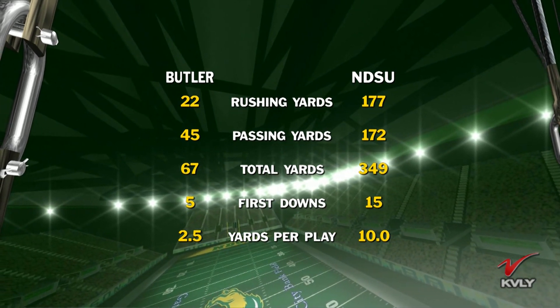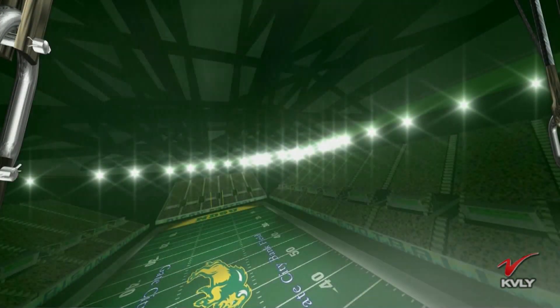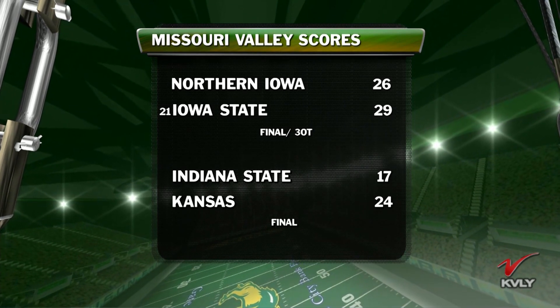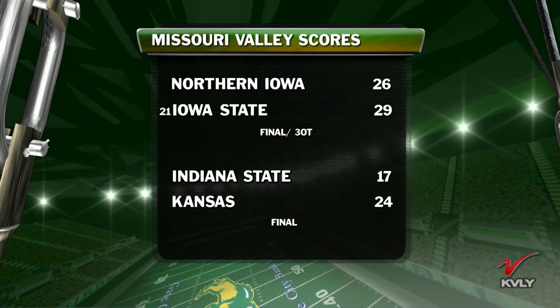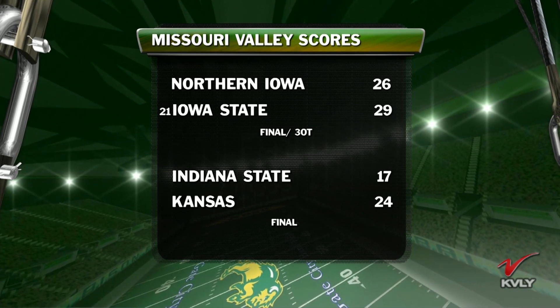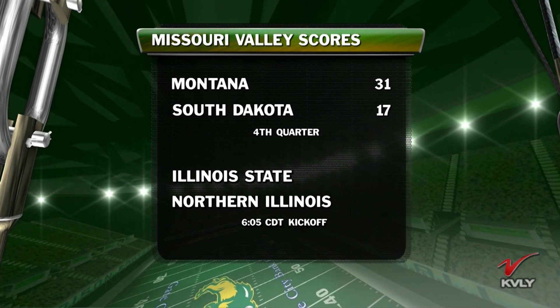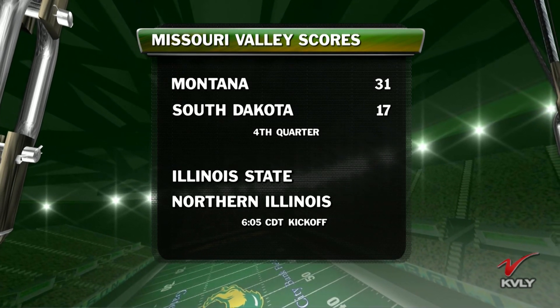Let's go around the valley — four other games happening today in the Missouri Valley. Northern Iowa and Iowa State playing in a thriller in Ames, Iowa — the Panthers giving the Cyclones all they can handle, 26-29 Iowa State the winner in three overtimes. Kansas gets past Indiana State 24-17. Montana and South Dakota locked in a good one in Vermillion, 31-17. Illinois State and Northern Illinois still on deck. North Dakota State leads 36-0 here at Target Field in the 2019 kickoff.